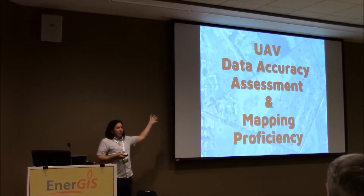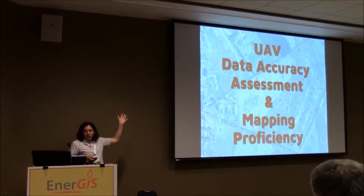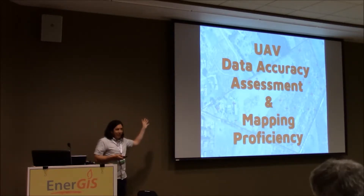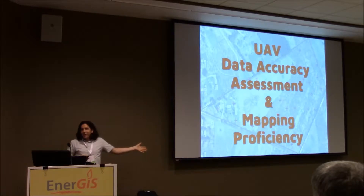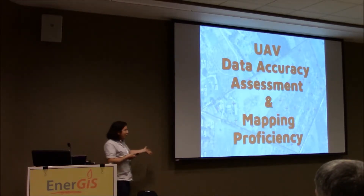Who owns a drone and flies it for mapping? How good do you think it is? Do you know how good it is? Do you question how good it is? Does your boss question how good it is? I can guarantee the answer is yes. The good news is there's a way to tell. The bad news is it's kind of a pain in the butt — but there's somewhere in the middle, which is hopefully what I'm going to help you with.